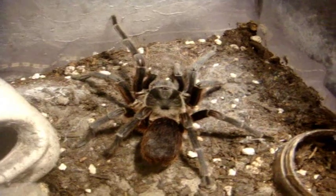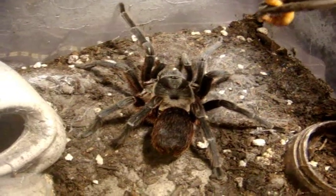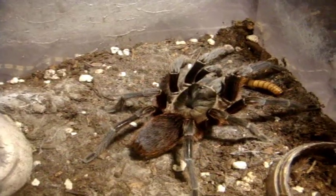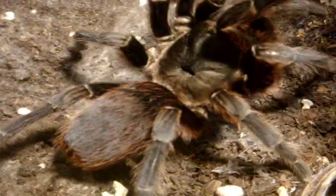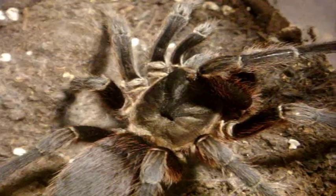Here's Mystery, my Cyriocosmus leetzi, the Livingston's tea. Nice, really pretty tarantula — did quite well.